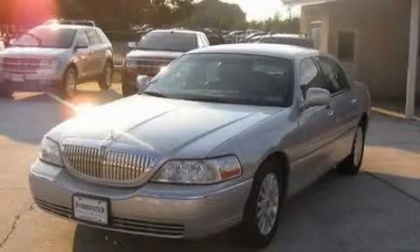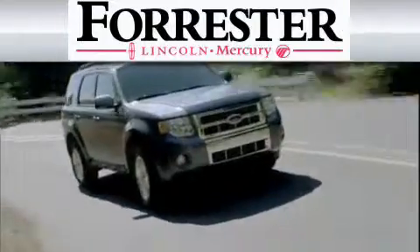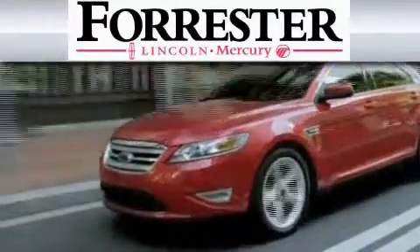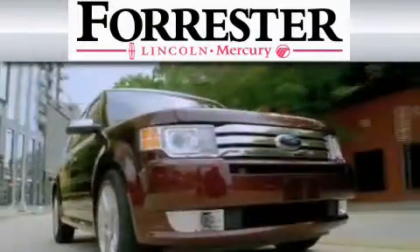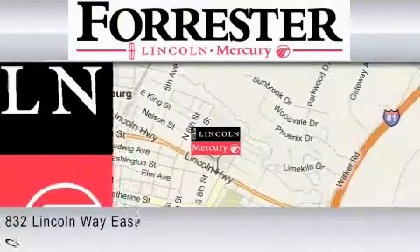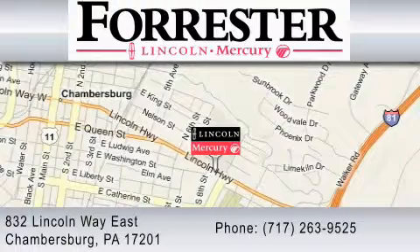Please call us today for more information on this great vehicle. Nine-time recipient of Ford's President Award, Forrester Lincoln Mercury is dedicated to do everything possible to ensure that the experience you have selecting your vehicle is as pleasant as possible. We are located at 832 Lincoln Way in Chambersburg, or contact us at 717-263-9525.